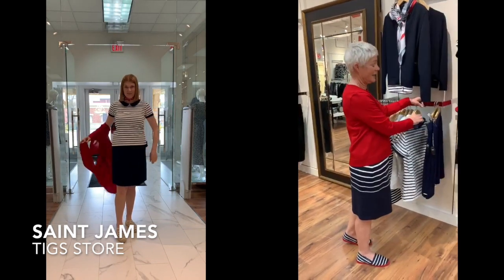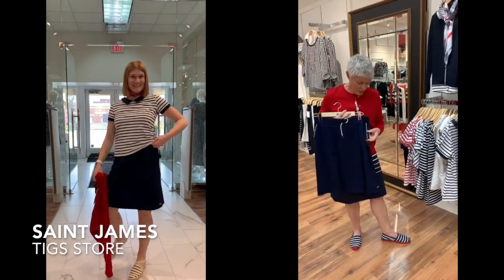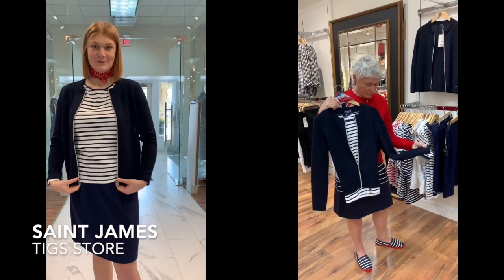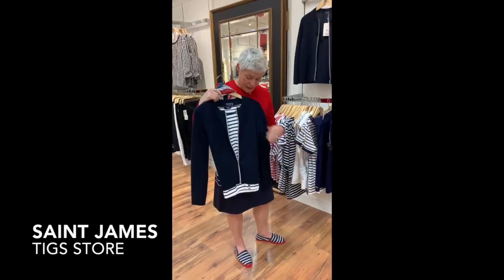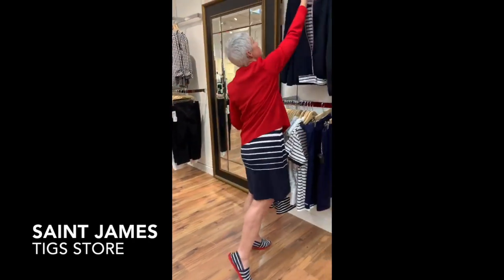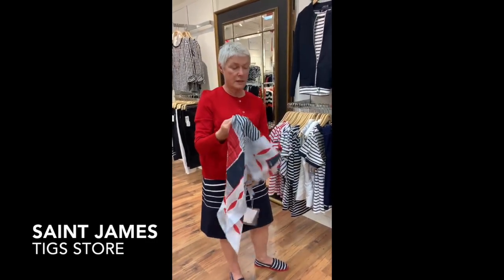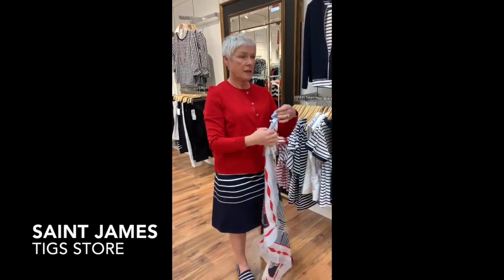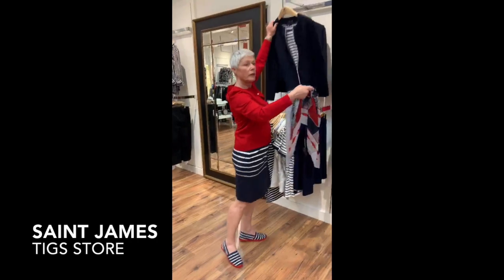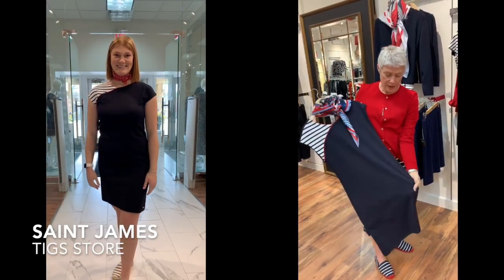You will see Davis wearing that later, and Davis will also have this little cotton skirt with the stripe piping on the pocket. In the line, they always do a little cardigan — this is a waffle knit with a front zip, beautifully made. And also in the line, they always do a silk scarf. This one is in the navy, pale blue, and white, and there's another combination in yellows that we will show you. St. James is known for their dresses. This is also in the UV-rated fabric.